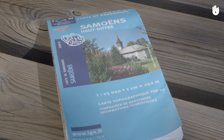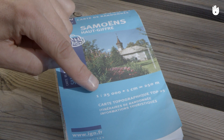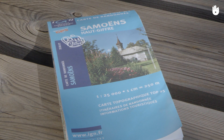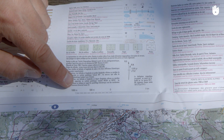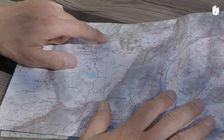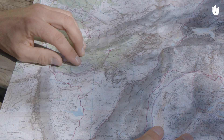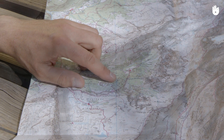Secondly, choose the most accurate map. A scale of 1 to 25,000 is most often used in hiking, but 1 to 50,000 can also do the trick. Scale 1 to 25,000 means that 1 centimeter on the map equals 25,000 centimeters, or 250 meters on the land. Seen another way, 1 millimeter on the map represents 25 meters on the ground. A map at 1 to 25,000 is therefore perfect for hiking because you can measure distances precisely.